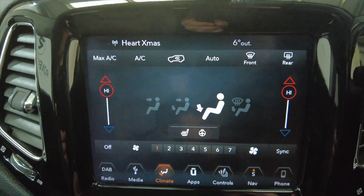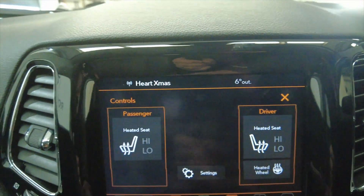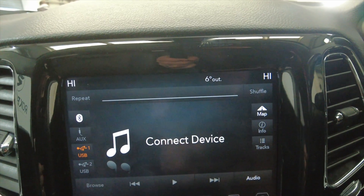You've got your climate control with air conditioning and a digital display. Heated seats and heated steering wheel — just fantastic to have that. DAB radio of course, and connectivity for your mobile phone via Bluetooth, all hands free so you can make calls.